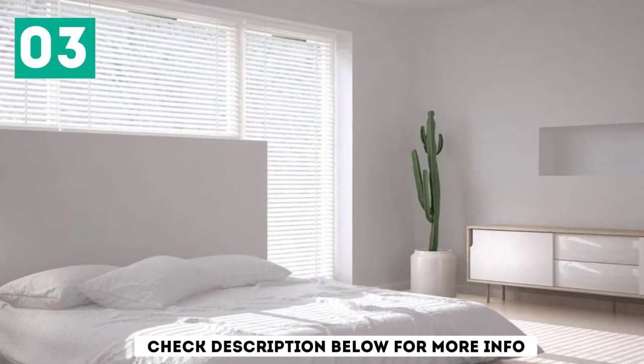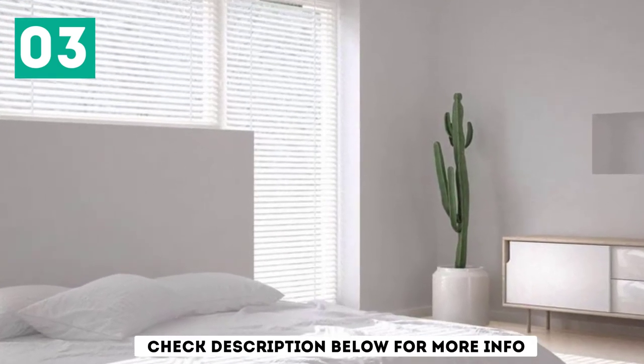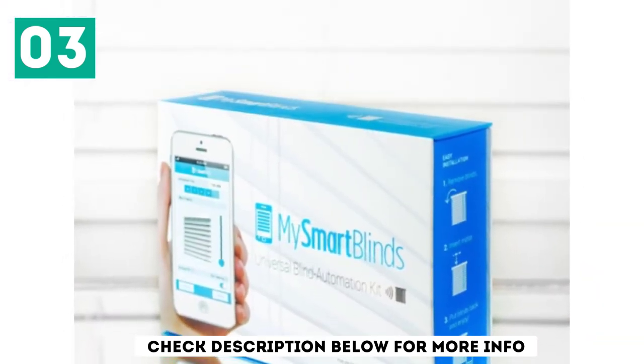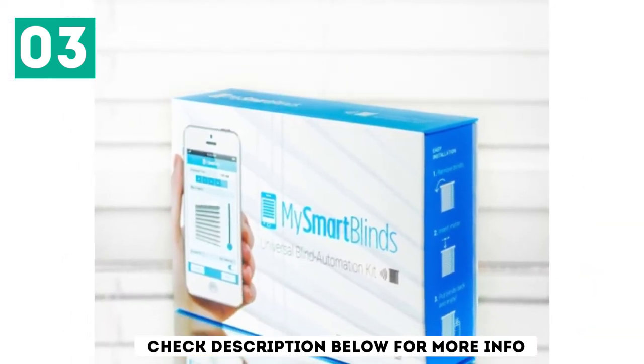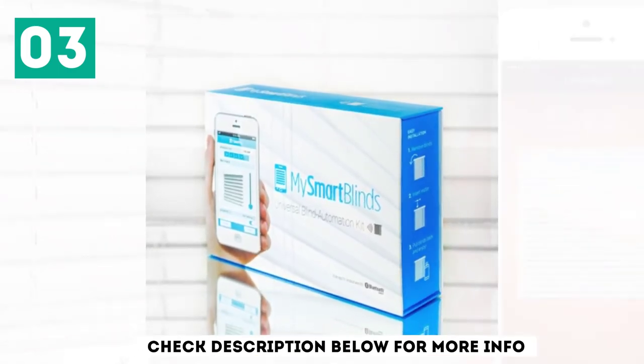Simply pair your blinds with a smart bridge to activate voice commands using Alexa or Google Assistant. And the best part — this kit has built-in temperature sensors, making it ideal for thermal regulation. You can also set your blinds to automatically tilt depending on the time of the day, temperature, light, and more. On top of that, this kit uses solar energy, making it convenient as well as energy efficient.